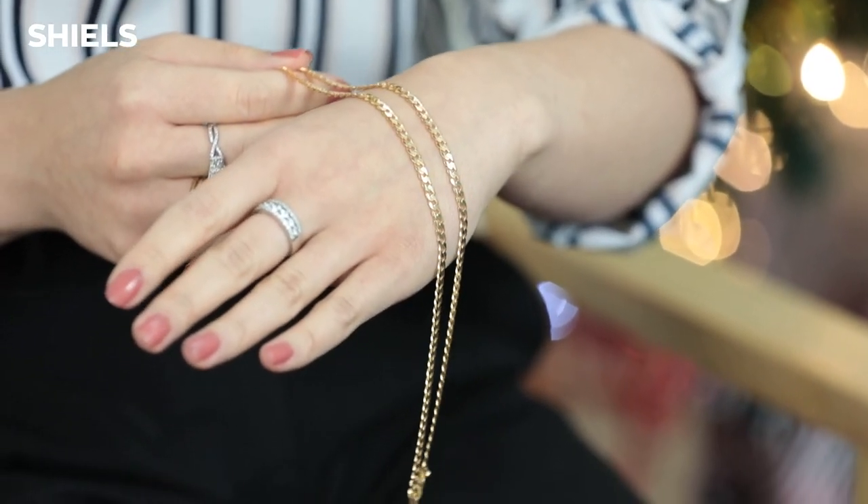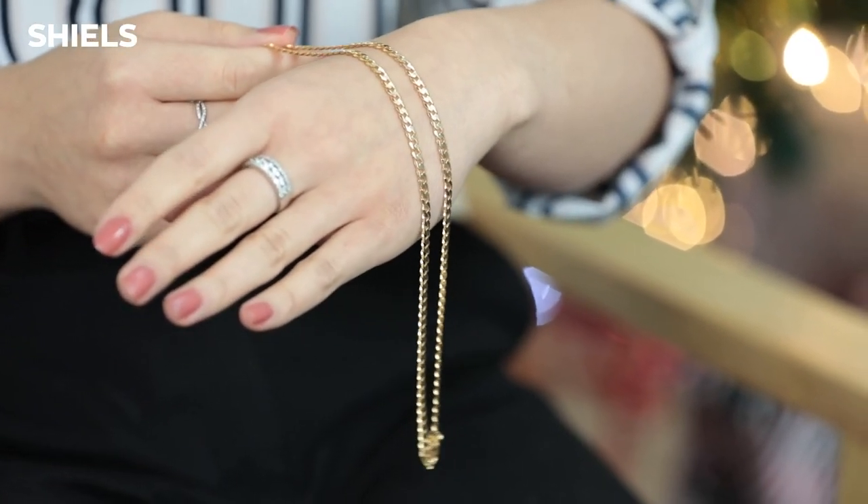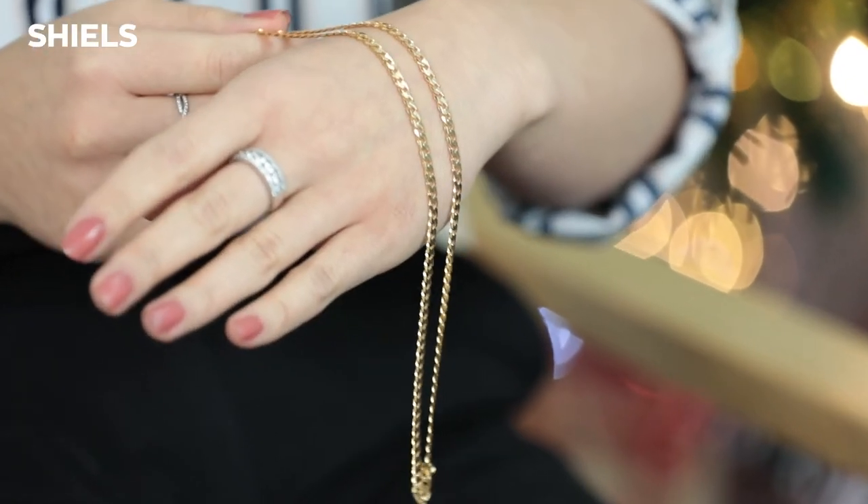This style of curb link chain is ideal for layering, and a lot of people are wearing multiple necklaces now, which creates a lot of depth. It is currently $999, and the original recommended retail price is $2,599 — so that is a huge saving.